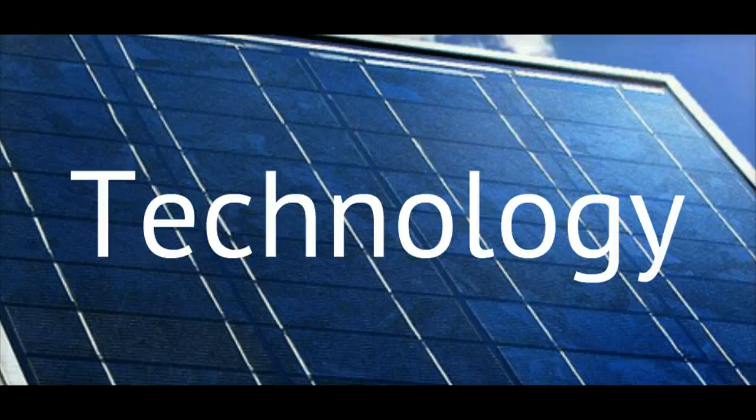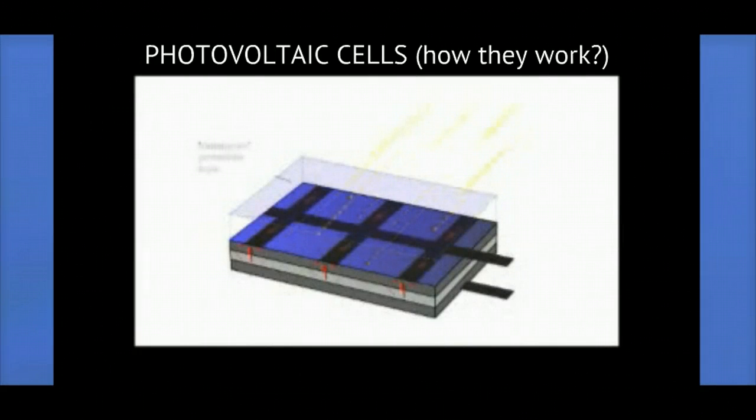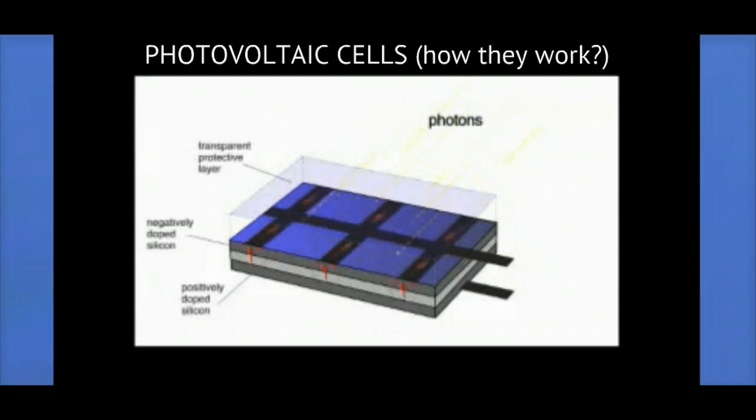Here is a short video clip describing the primary solar technology called photovoltaic. PV cells have at least two layers of semiconductors — one that's positively charged and one that's negatively charged. When the light shines on the semiconductor, the electric field across the junction between these two layers causes electricity to flow.